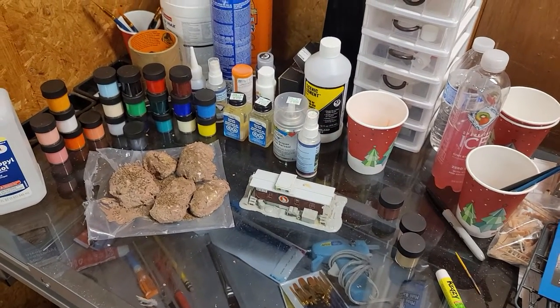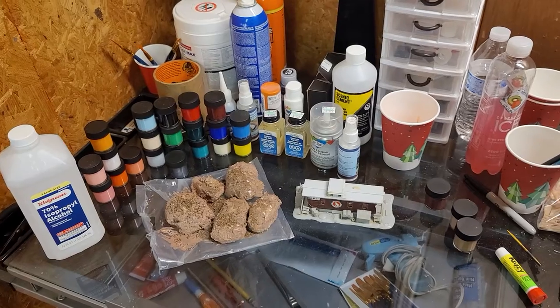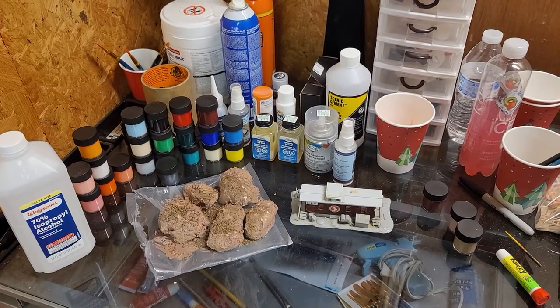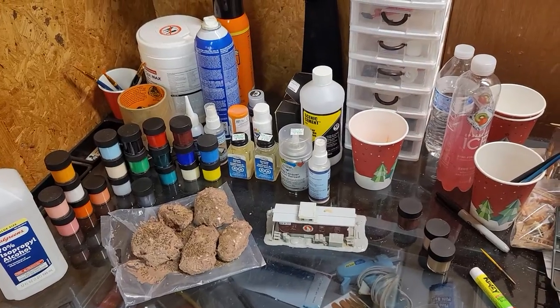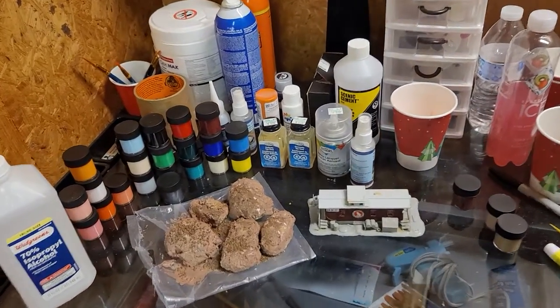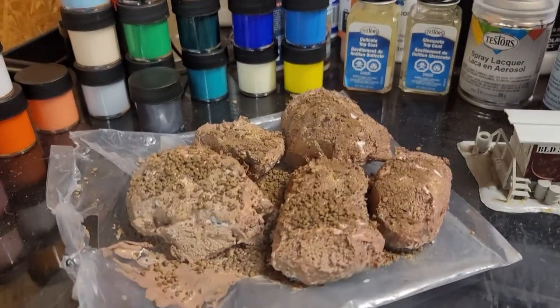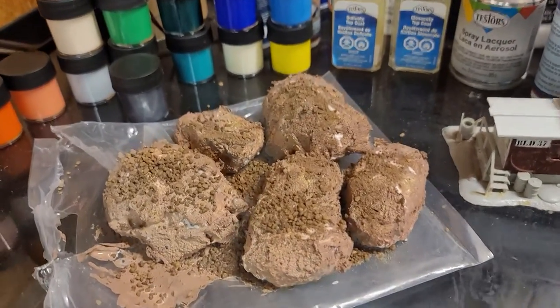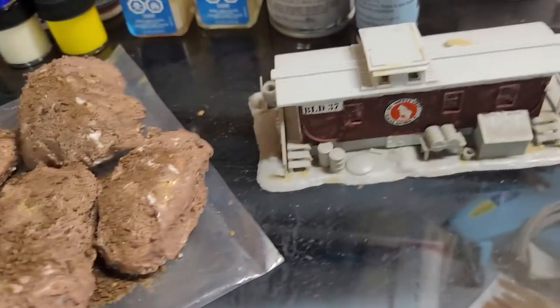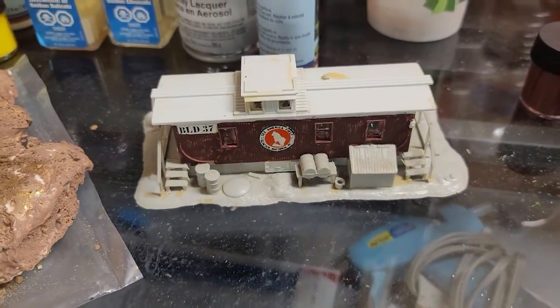Hey, good afternoon guys. Wanted to give you the end of the day update on what we have accomplished on our layout today. In the earlier video I told you some projects we were gonna do. First, I was able to create some rocks — they're still drying but I think they came out pretty good.